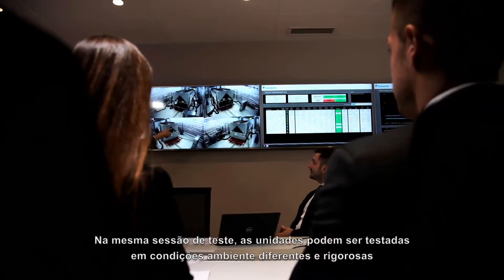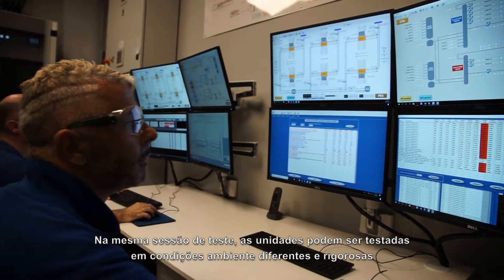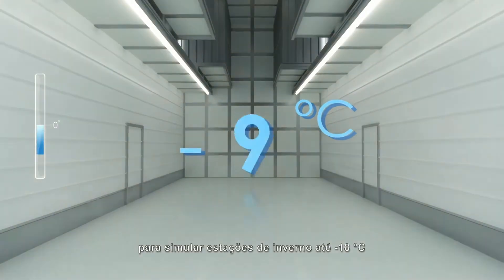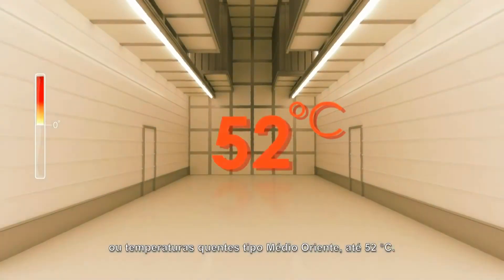In the same test session, units can be tested at different and severe ambient conditions to simulate winter seasons down to minus 18 degrees centigrade, or Middle East hot temperatures up to 52 degrees centigrade.